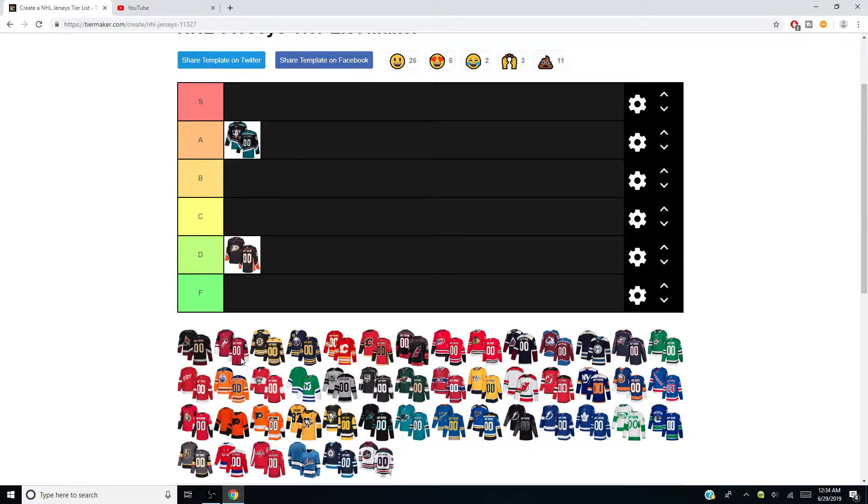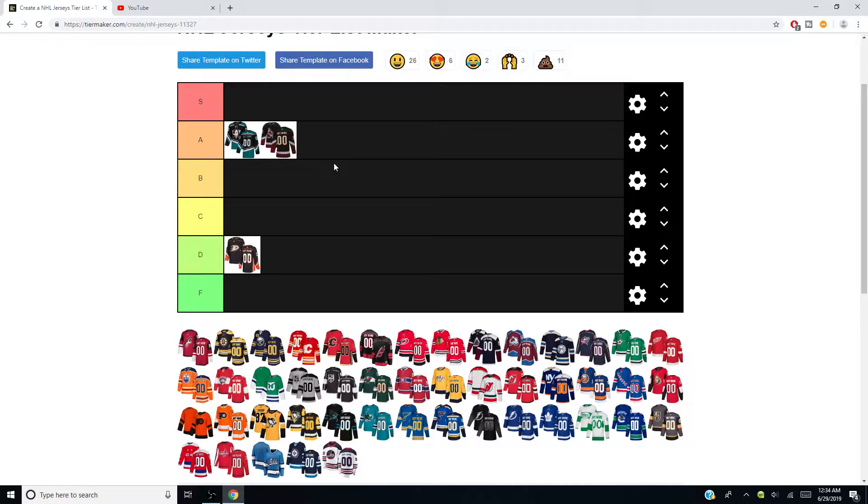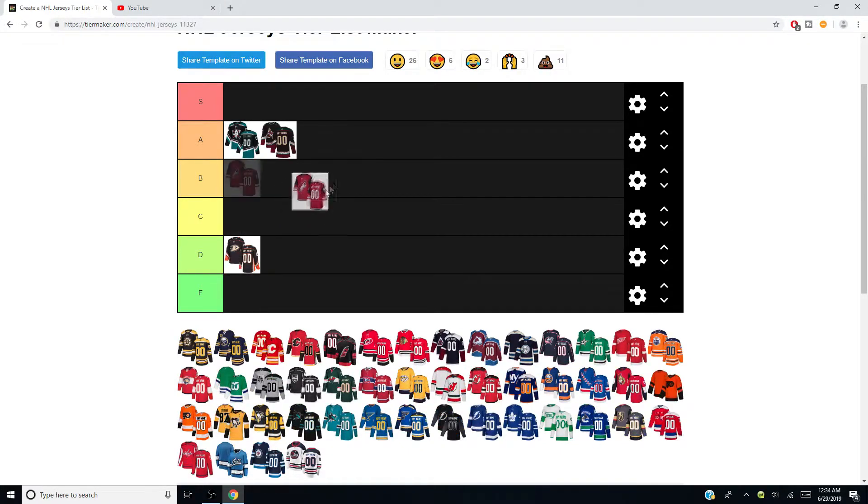Moving on — Arizona Coyotes amazing alternate, getting an A. When I saw those come out I was so happy seeing them come back. Classic jersey — I love when teams bring back classic jerseys. Their home jerseys, I don't hate them, I don't like them, we'll give them a C. They haven't really changed much and they don't bother me.